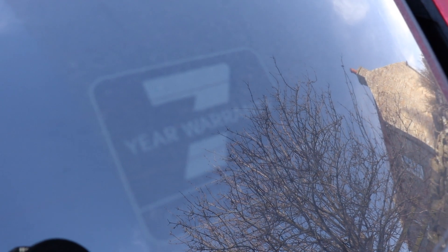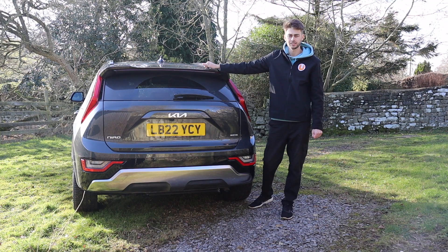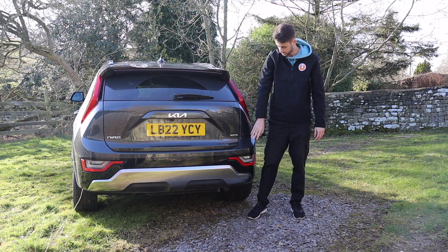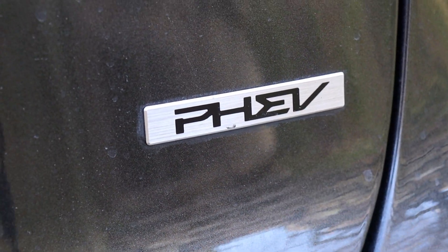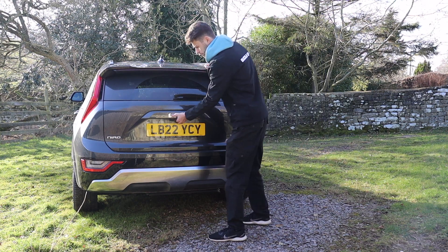Also worth pointing out back here is your 7-year warranty sticker, which is something to shout about. It's one of the best warranty packages out there in the business. On that side you've got your Niro badging, and on this side you've got the powertrain designation — so in this one it says PHEV, which is plug-in hybrid electric vehicle. Let's open up the boot and see how big it is.